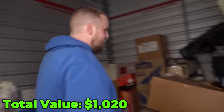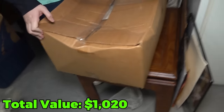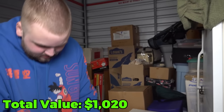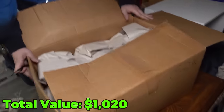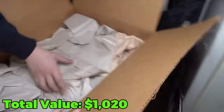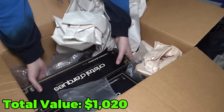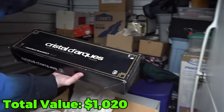We already talked about the fridge earlier — I'll bring it up one more time just to drive the point home. Let's see what's in this one. Slice it — mystery box, I like the mystery. Let's see. Crystal — Crystal d'Arques from France! Yes. It's taped — let me slice the tape open here.